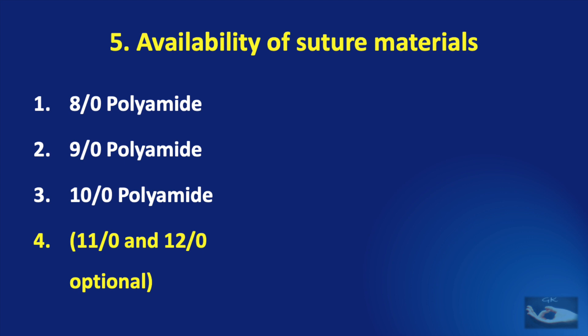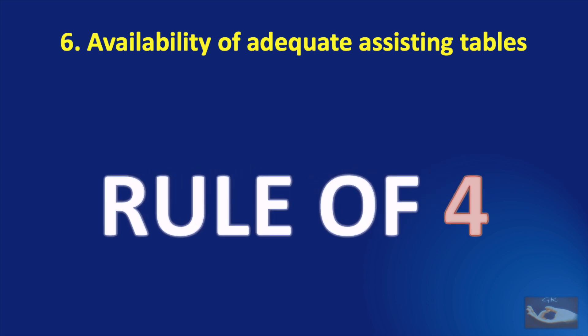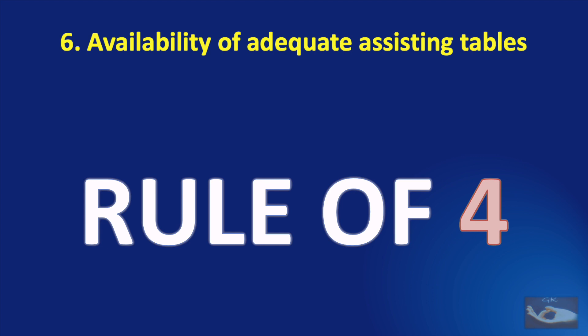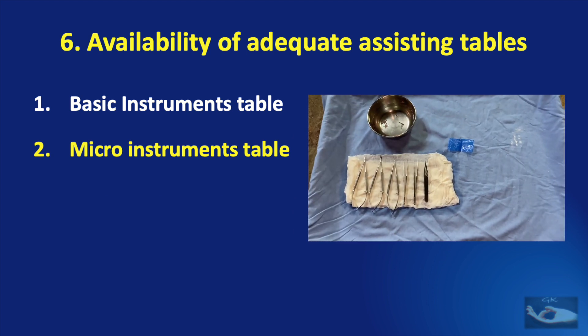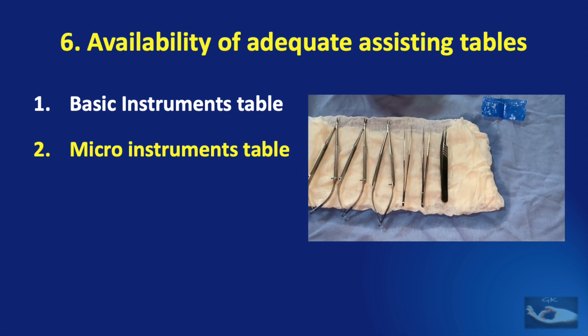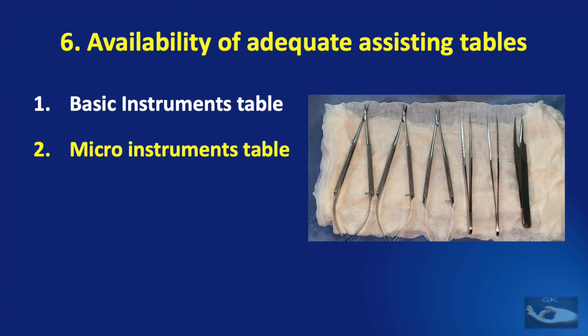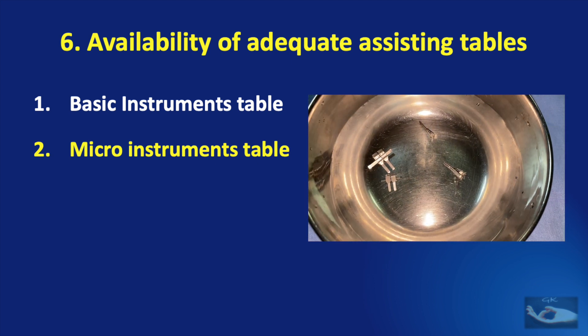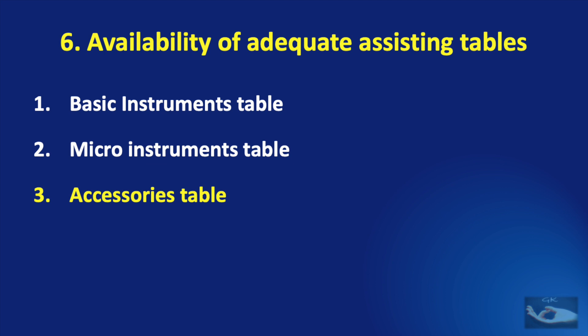Having set up a good operating theater and made ready the micro instruments and suture materials is not enough. Before the surgery starts, it is important to get the assisting tables ready. The Rule of Four applies here too. The first table to be made ready is the basic instruments table. The second is the micro instruments table — this must be a totally different table, with no general instruments on it. It will contain the micro instruments placed on a moist pad, and the clamps placed in a cup containing heparin saline. The background material is also placed on this table.